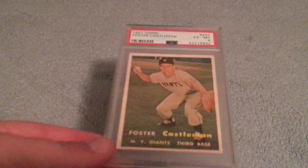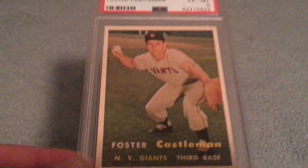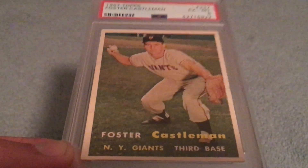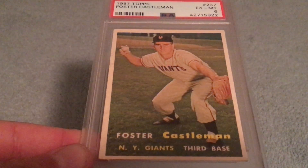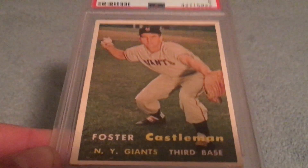Going back to some PSA cards I picked up — I have no idea why I bought this, it was kind of a 'see one, play one' situation. It's a 1957 Topps Foster Castleman, PSA 6. I was just clicking and bought it. It's about the cost of getting it graded so I'm not really out anything. These PSA 6s are super nice for '57 cards. I'll probably sell it someday and likely lose money on it, but it's a nice-looking card.